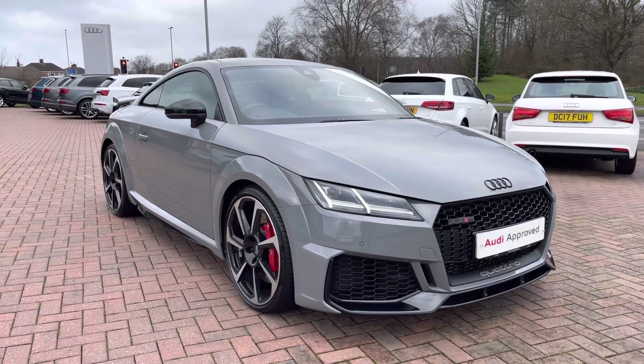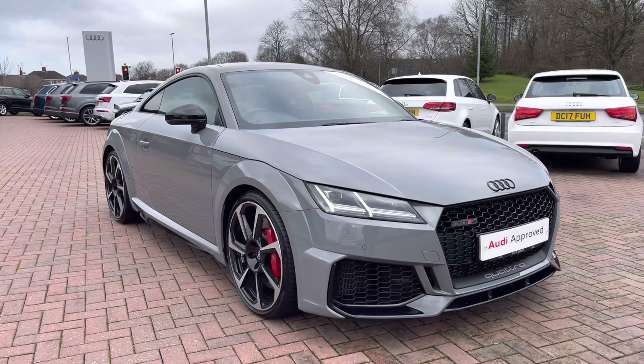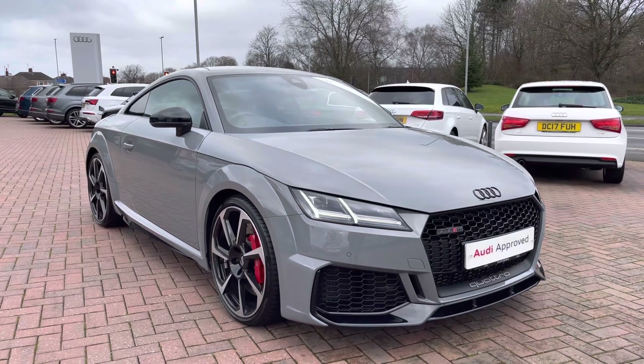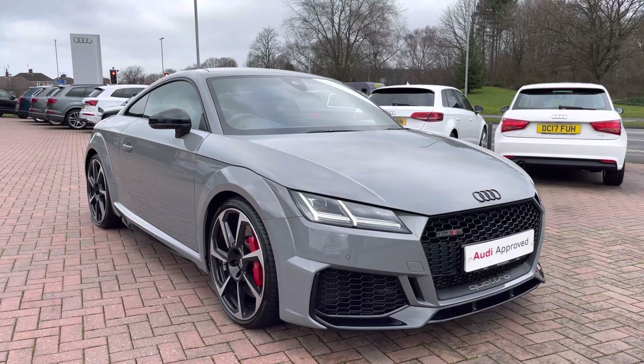Hello and welcome to Crew Audi. Here we've got an approved used Audi TT RS Coupe Sport Edition finished in a gorgeous grey. If you'd like to know any more about this vehicle, give us a call on 01270 864091 and we'd be more than happy to help. I'd just like to take you on a short tour of the vehicle now.